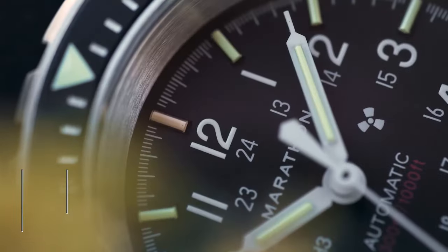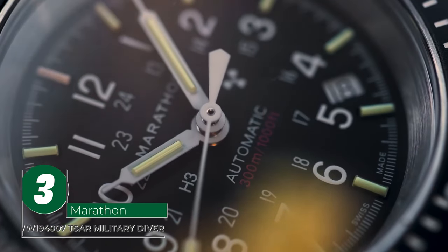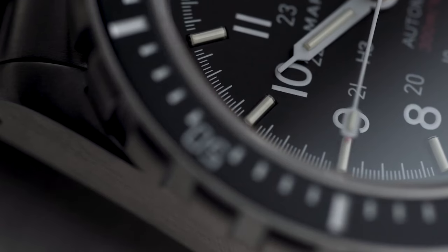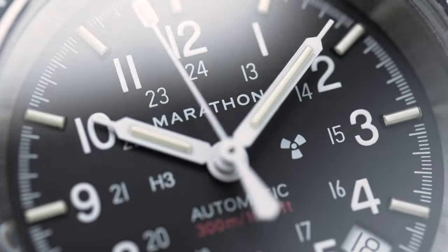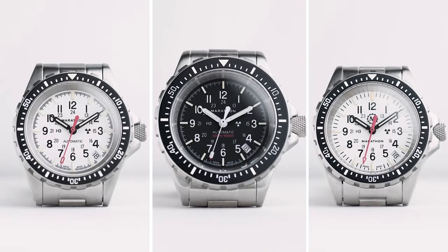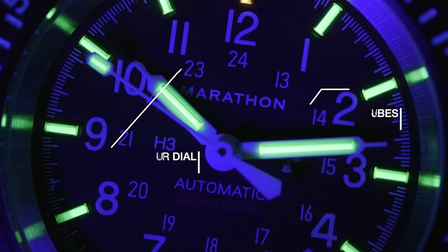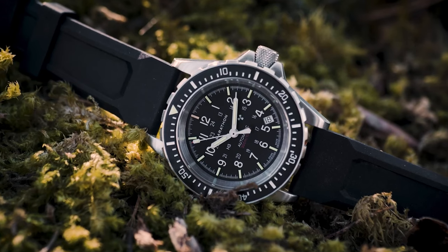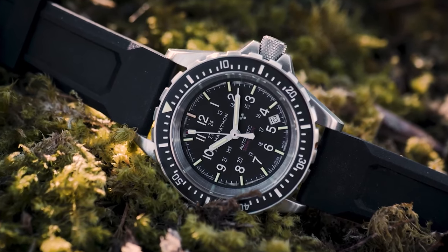Built with the military standard in mind, the WW-194-007 TSAR Military Driver Watch from Marathon is specifically designed for troopers who deal with intense search and rescue missions in the middle of the ocean. As such, the watch is water-resistant up to 300 meters and possesses a reliable quartz movement. It also has life-saving potential, coming equipped with tritium gas tubes that radiate a built-in glow. There's a reason why Marathon is among the most reliable brands when it comes to military-grade tactical watches.